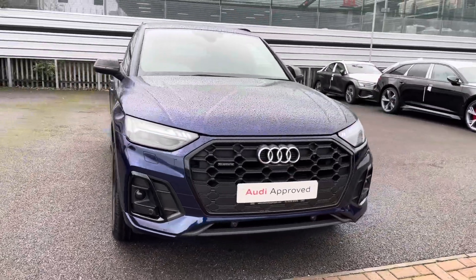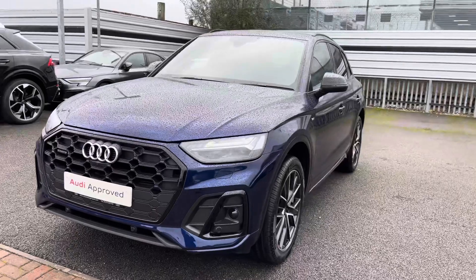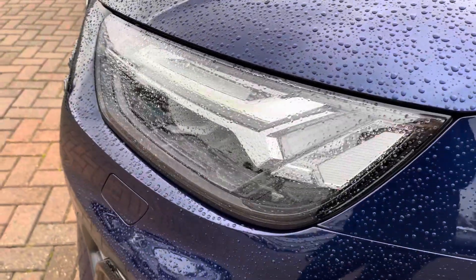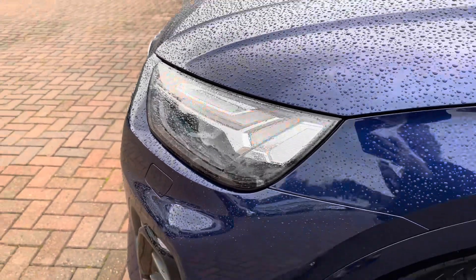To begin the 360 tour, we have the gorgeous LED headlights as well as the LED daytime running lights, which are really illuminating in all weather conditions, providing you with full visibility of the road ahead.